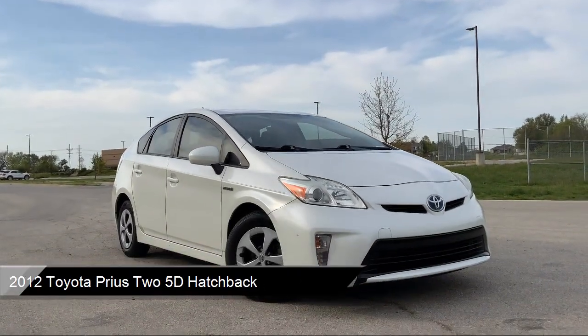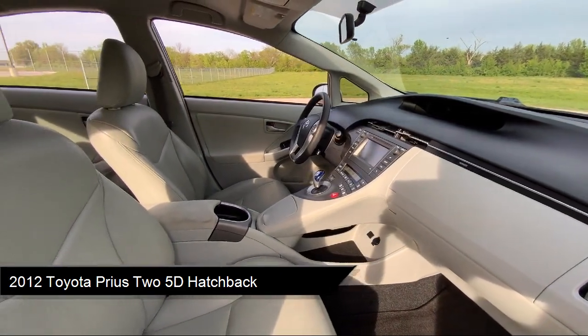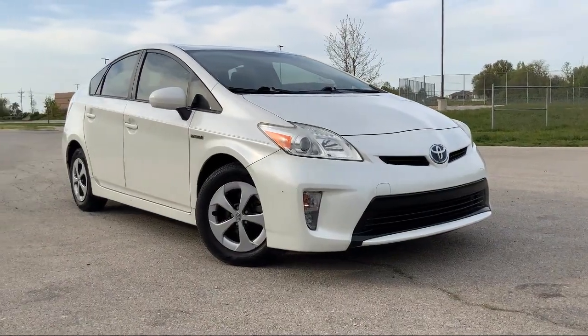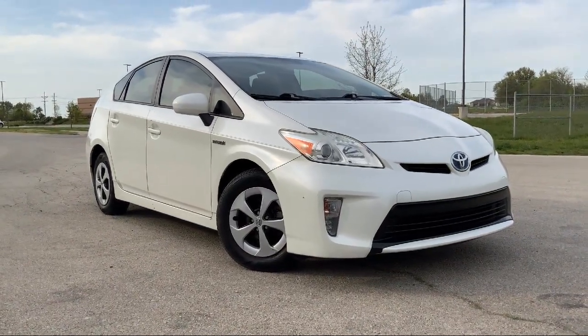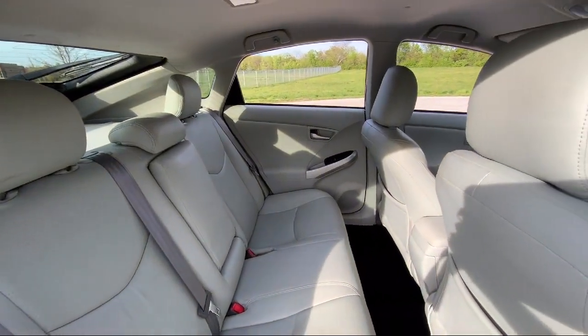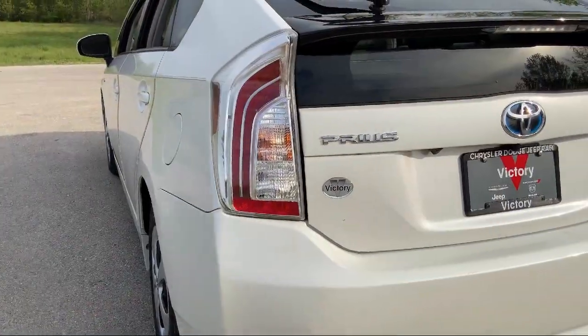It comes equipped with Rear View Camera, Electronic Stability Control, Rear Spoiler, Steering Wheel Controls, Keyless Entry, Alloy Wheels, Tire Pressure Monitoring System, Air Conditioning, Rear Seat Center Armrest, Outside Temperature Display, and has less than 75,000 miles on the odometer.